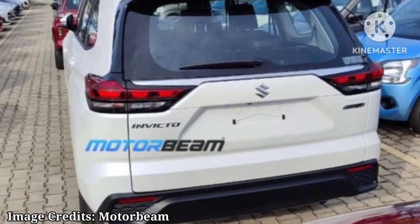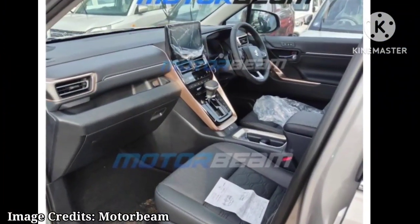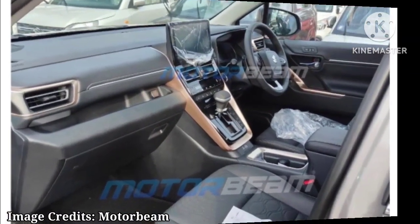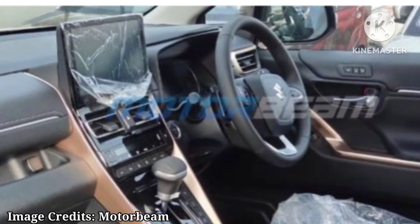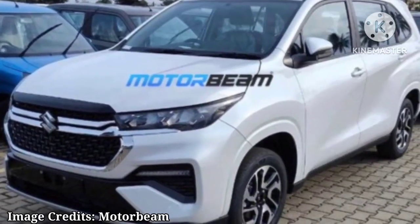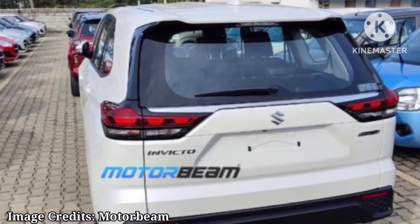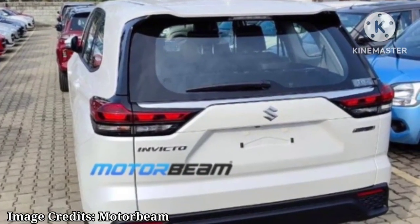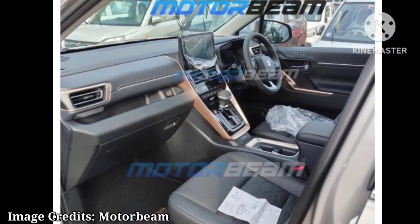The strong hybrid option will be paired with an eCVT. Once launched, the new Maruti Suzuki Invicto will compete with the Toyota Innova HiCross, Mahindra XUV700, etc., in the Rs. 25 lakh to Rs. 30 lakh segment. Please comment your views about the new Maruti Suzuki Invicto MPV. Please stay tuned to our channel for further updates. Thanks for watching. Subscribe to our channel.